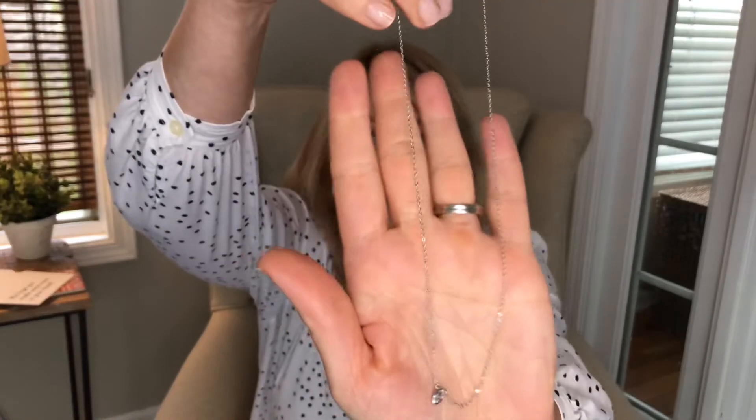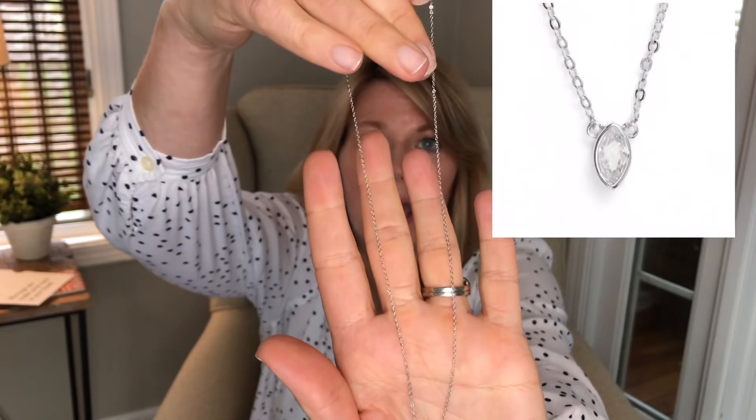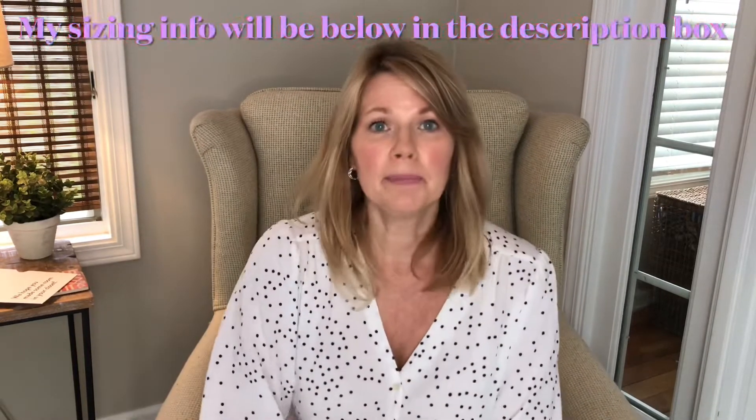The last item is the marquee pendant necklace from Nordstrom at $29. It's just a sweet little necklace — a small marquee cubic zirconia on a thin chain that adjusts to three different lengths. It is super adorable and I really like this. This could definitely be something I'd want to keep.